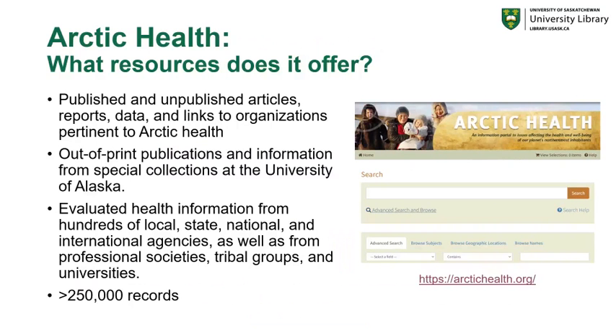In terms of the resources that Arctic Health offers, it has published and unpublished articles, reports, data, and links to organizations pertinent to Arctic Health. It includes out-of-print publications and information from special collections at the University of Alaska, and it includes evaluated health information from hundreds of local, state, national, and international agencies, as well as from professional societies, tribal groups, and universities. It currently includes over 250,000 records.